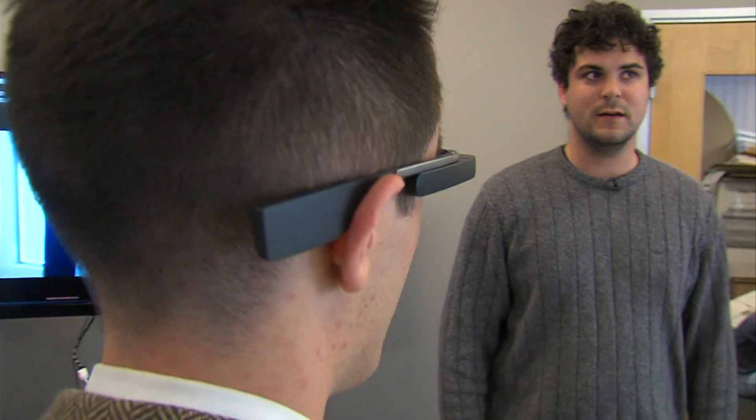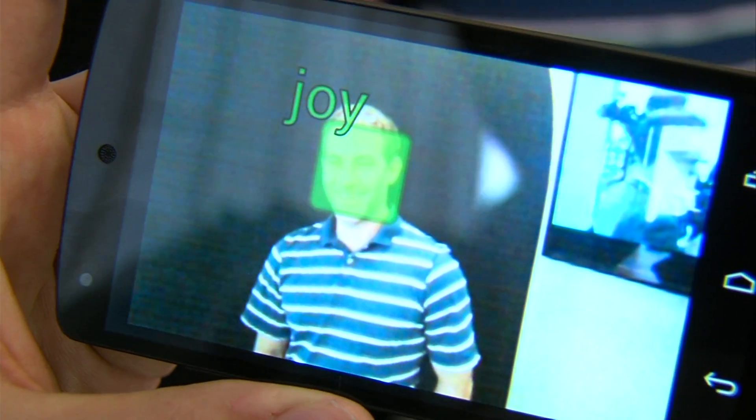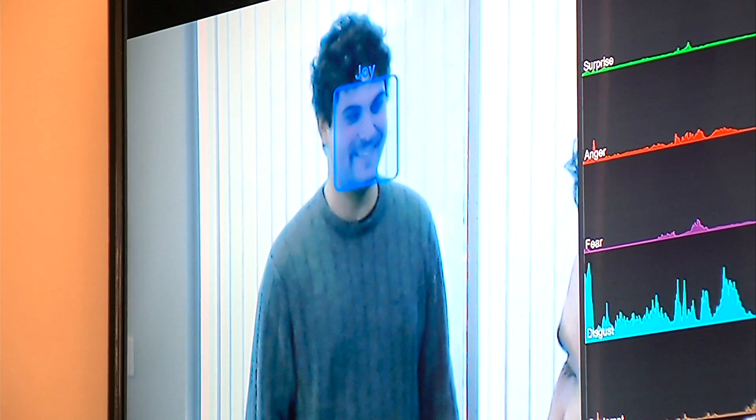Other Emotient researchers are piloting different projects. Researcher Josh Susskind let me wear the Emotient-enabled Google Glass. I looked at him, and at the edge of my vision I could see the box around his face changing colors along with his expressions. Susskind says these color-coded cues might help people with autism who have a hard time seeing emotion on their own.